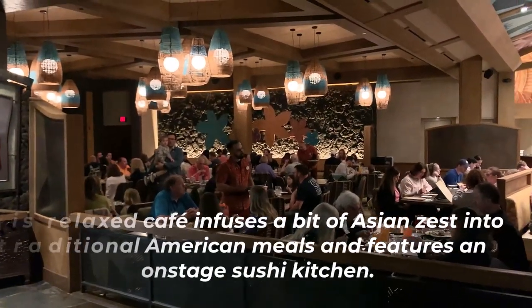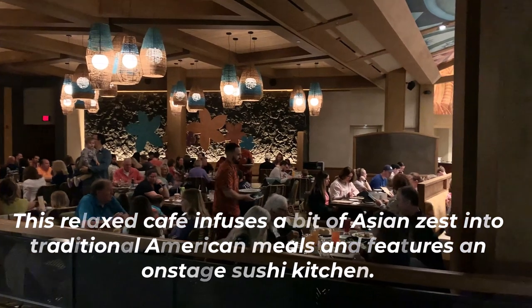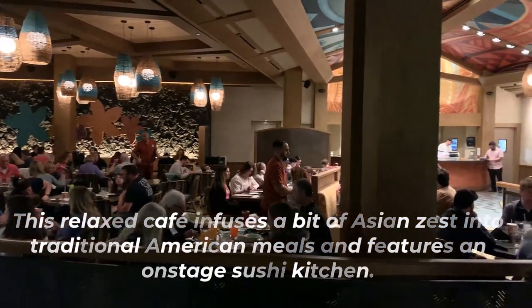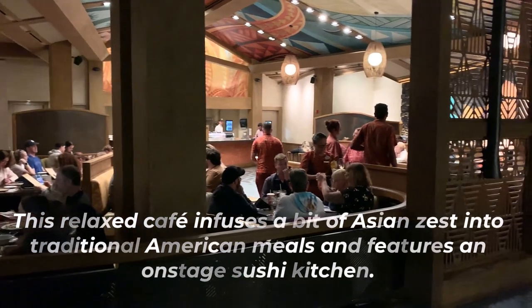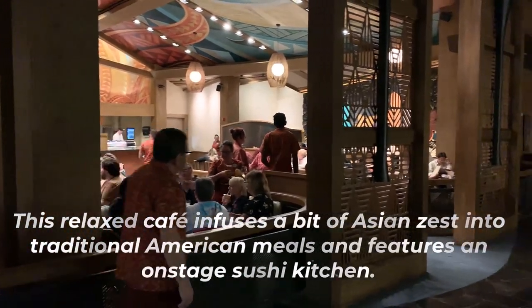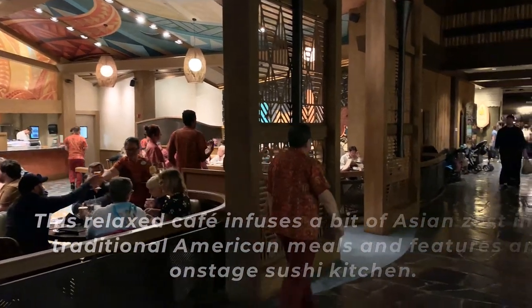Described as a relaxed cafe infusing a touch of Asian flair into traditional American cuisine, featuring an on-stage sushi kitchen. Kona Cafe offers a casual dining atmosphere for breakfast, lunch, and dinner, accepting all major credit cards and participating in the Disney dining plan. It also extends a generous 10% discount on non-alcoholic food items to Disney annual pass holders.